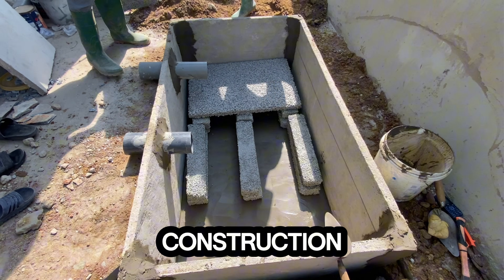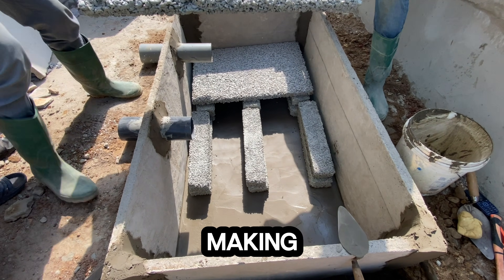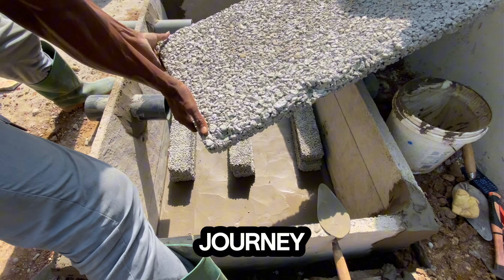Biodigester mistakes you must avoid when constructing a simple on-site biodegradable biodigester. In this video, I'm going to show you the 12 biggest biodigester construction mistakes you are probably making in your biodigester construction journey.